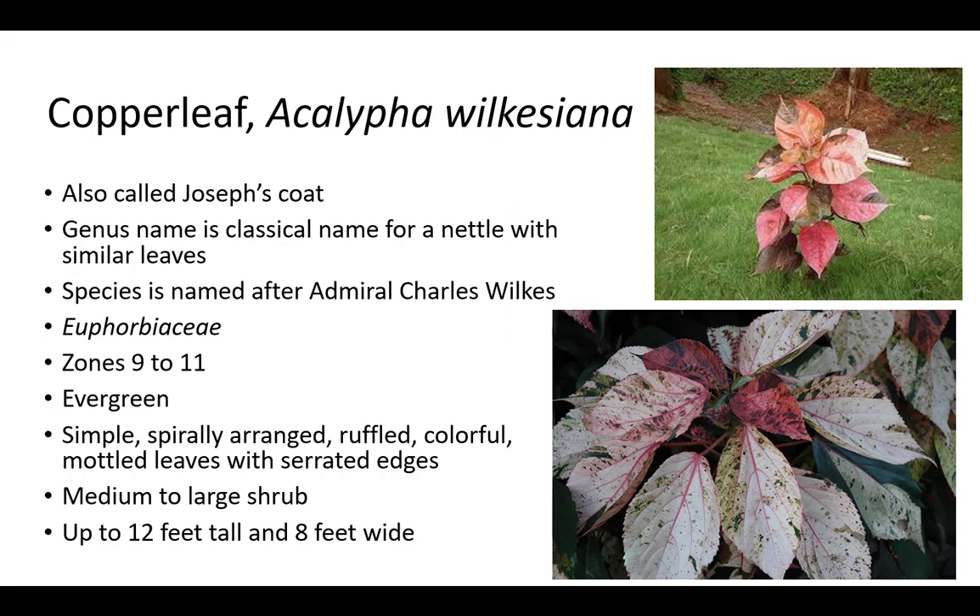Copperleaf is also called Joseph's coat because of the biblical story of Joseph and his coat of many colors. Acalypha is the classical name for a nettle with similar leaves, and the species name Wilkesiana is named after Admiral Charles Wilkes, an explorer of the South Pacific. It is a member of the Euphorbiaceae family, which includes snowbush, croton, poinsettia, and more. It thrives in zones 9 to 11 and is an evergreen dicot.